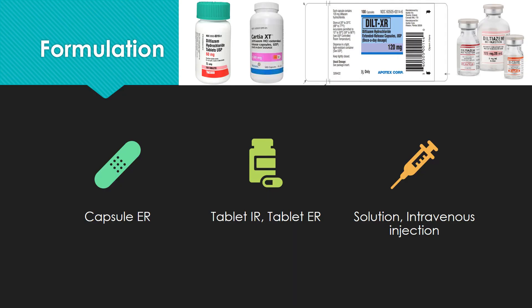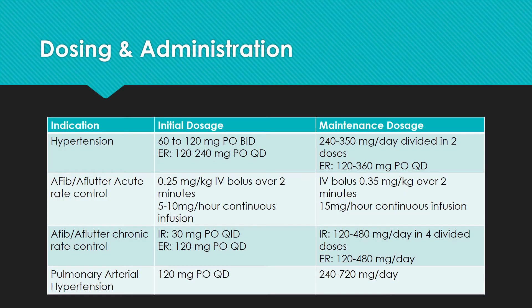Oral formulations of Diltiazem come as capsules or tablets. This medication is also available in solution form for intravenous injection. Dosing and administration differ depending on the indication.